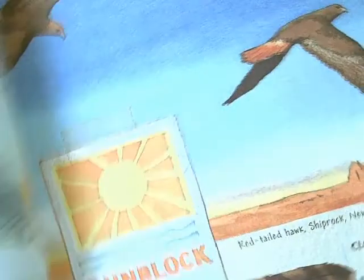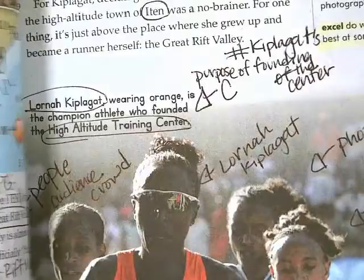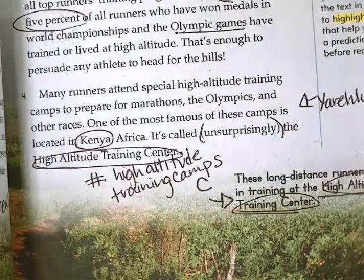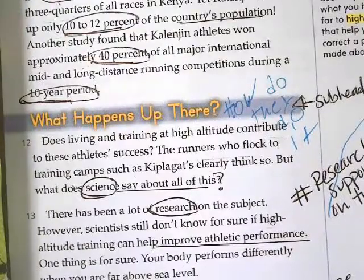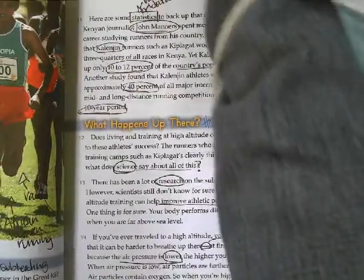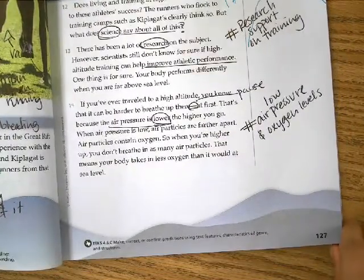Okay, boys and girls, today we started off with our reading, My View 4.1. Again, we continued with our story this week, which is Life at the Top. We stopped at page 127, so make sure you read up to page 127, do your annotations and hashtags for the paragraphs, up to page 127.